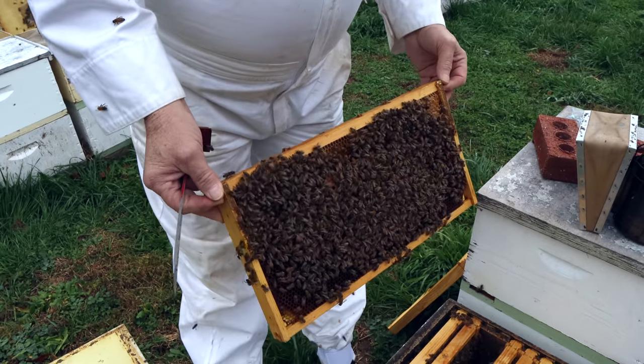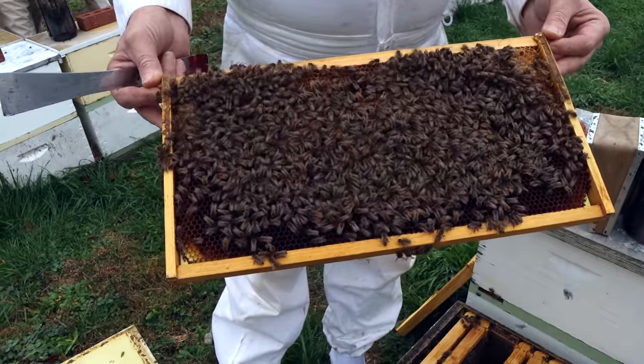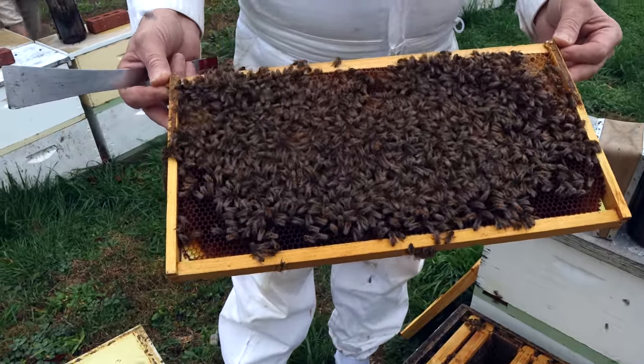This colony looks like it's got four or five frames of food left, but that ain't nothing when they start doing this. This colony would never make it to March.